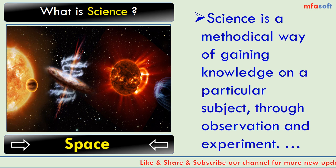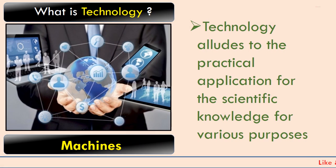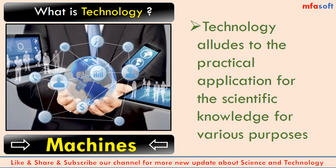What is science? Science is a methodical way of gaining knowledge on a particular subject through observation and experiment. What is technology? Technology alludes to the practical application of scientific knowledge for various purposes.